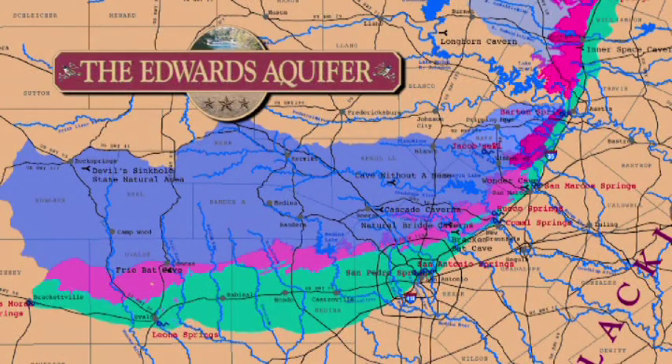Would you believe that the Edwards Aquifer has been named the most vulnerable of all the major aquifers in Texas? And that's probably because the recharge zone has so many sources of pollution on it. There are houses,